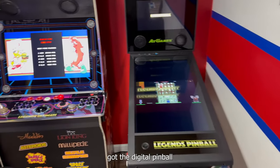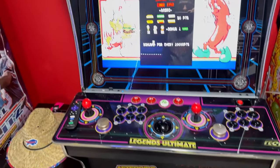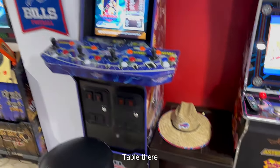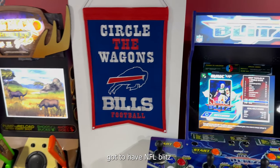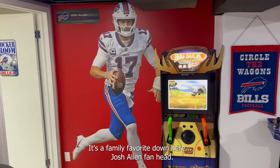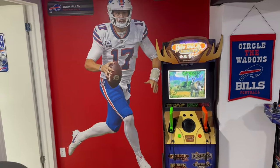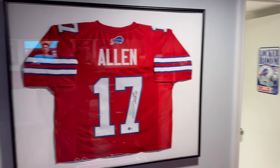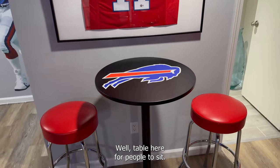Got the digital pinball — this game has 3,000 games on it. A little table there. Gotta have NFL Blitz. Gotta have Big Buck Hunter — it's a family favorite down here. Got the Josh Allen fat head, and a signed Josh Allen jersey. A little table here for people to sit.